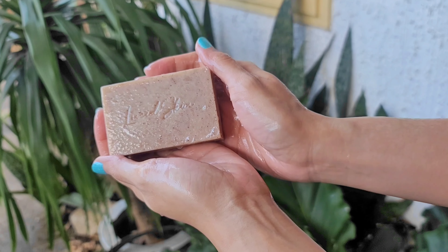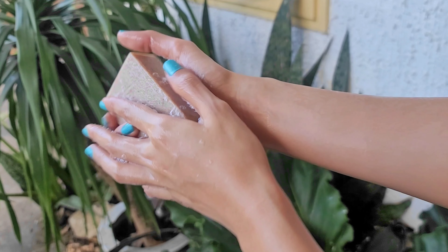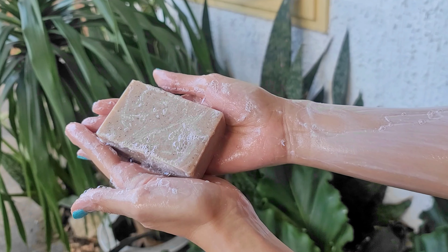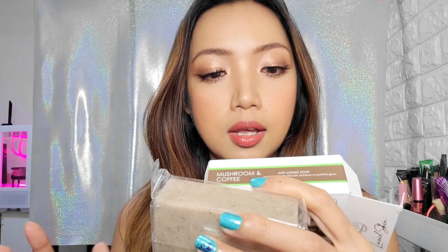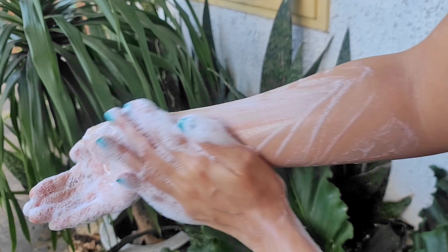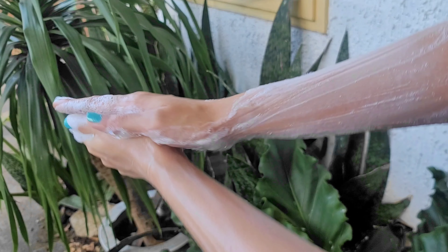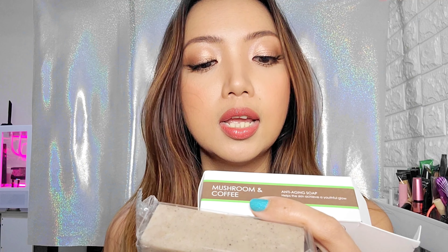Wow, that smells good. This one is anti-aging. It says here: Lucid Skin Mushroom and Coffee Anti-Aging Soap helps the skin achieve a youthful glow through the lysine and leucine components of Ganoderma lucidum, which improves skin elasticity and reduces fine lines, and the anti-aging and exfoliating properties of coffee, which removes dead skin cells, revealing rejuvenated and radiant skin. I love physical exfoliants. So those are the three soaps.